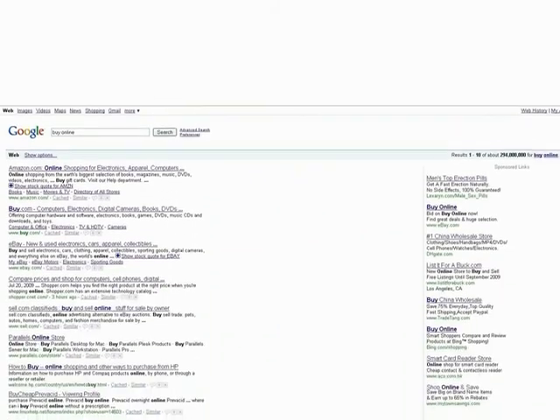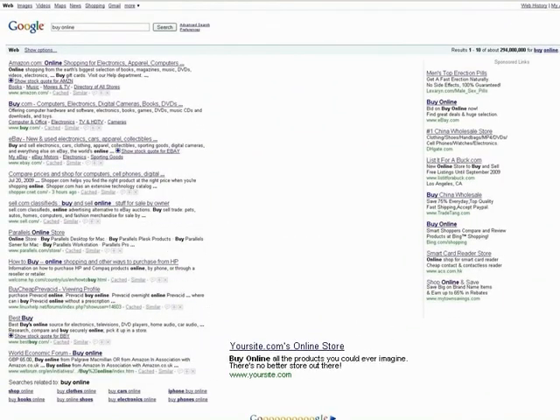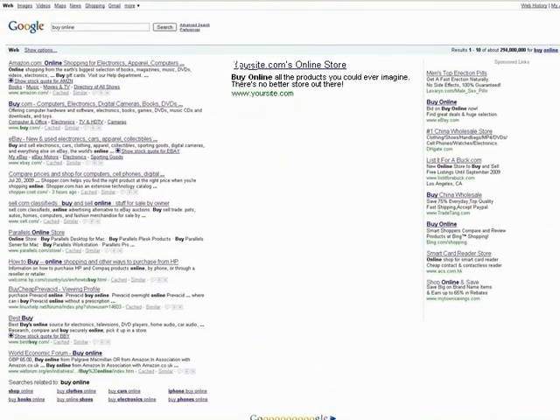Over the past few years, search engine results have become one of the main avenues where online businesses are found. Obviously, the higher a site ranks in the results, the more likely someone will find it and ultimately click through.